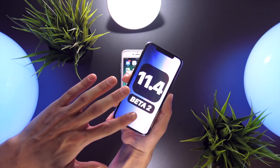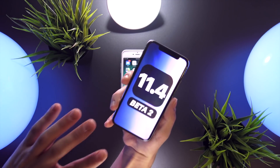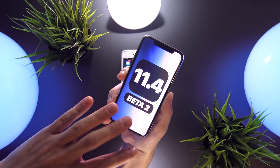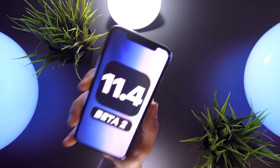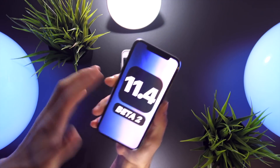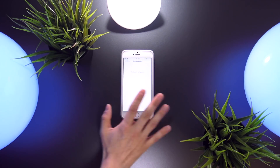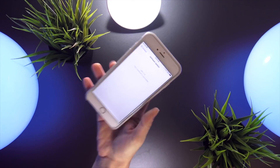This beta was only seeded to developers, but a public beta for those enrolled in Apple's beta public testing program should be available later today or in a few days. If you want to install this beta today, I'll have a link down below in the description to the developer configuration profile. Just install it through Safari, restart, then head over to the software update section within the Settings app. Ensure you have your device connected to Wi-Fi and at least 50% charged or plugged in before beginning installation.